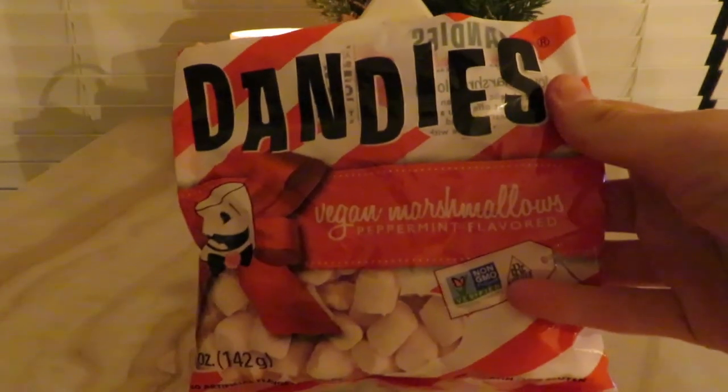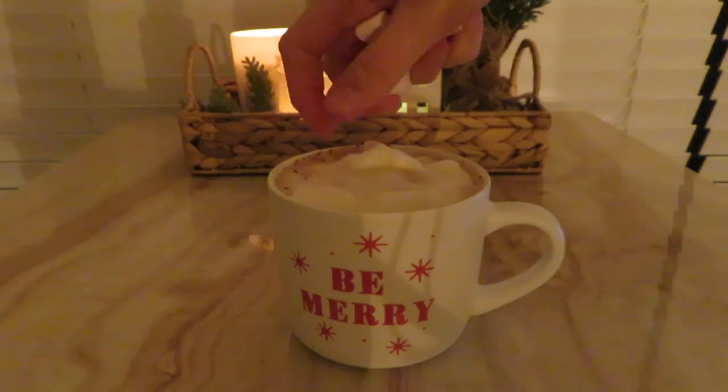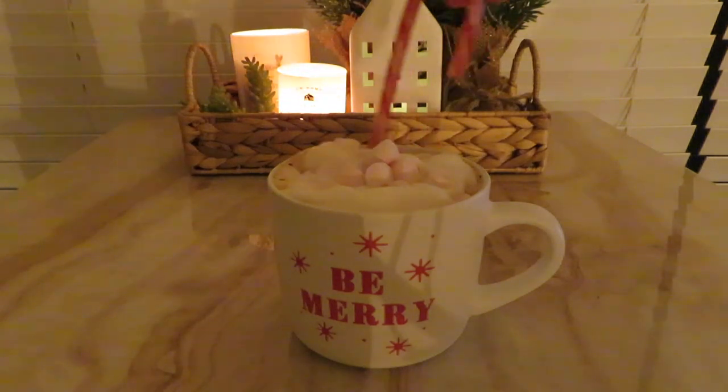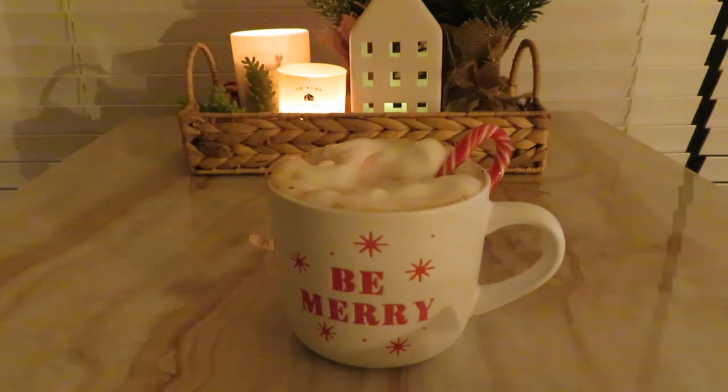For my hot cocoa, I use these vegan marshmallows with peppermint flavor from Whole Foods. Obviously you can use whatever marshmallows you want — I just like the flavor of these and I feel like the ingredients are better than regular marshmallows. I also got these candy canes from Whole Foods. Look how cute that is!